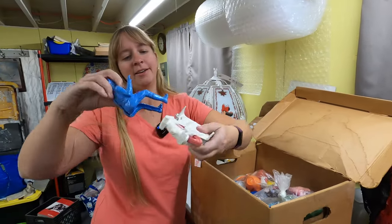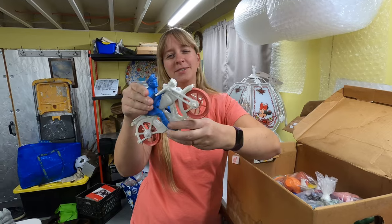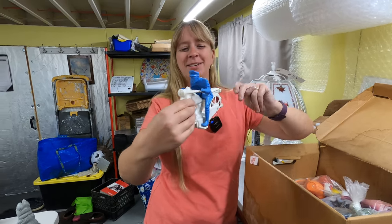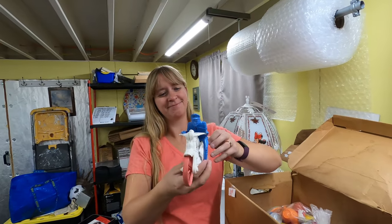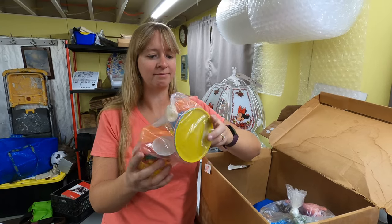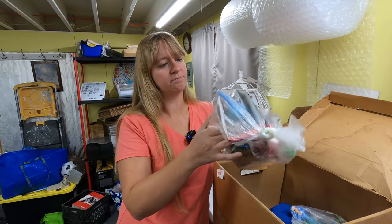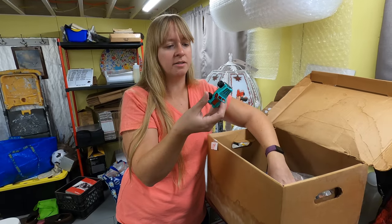Got a motorcycle policeman - that's cool, it's an older motorcycle. Probably not going to list a bag of play plates and a teapot. Bag of dinosaurs and animals - not Jurassic Park though. Bag of cars.